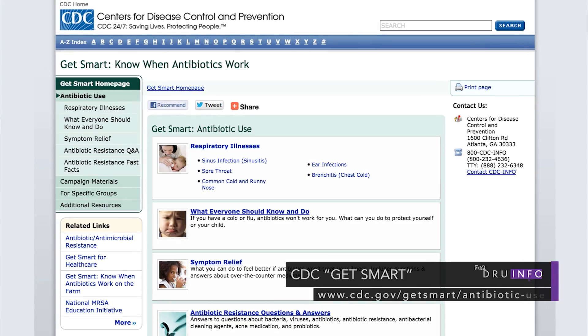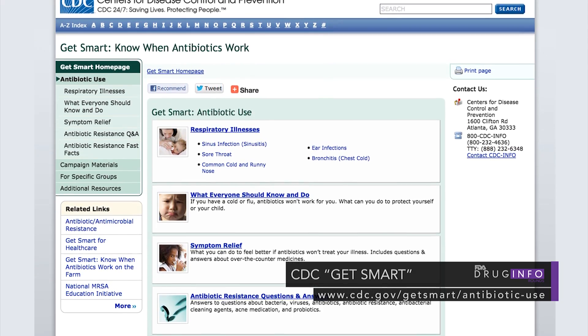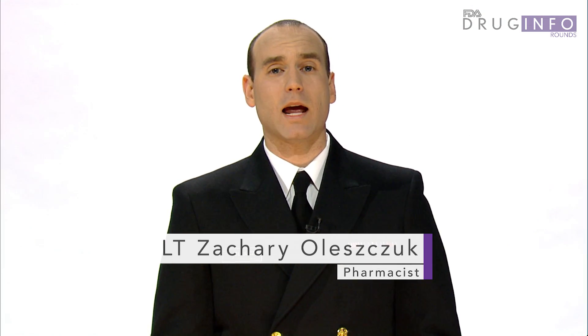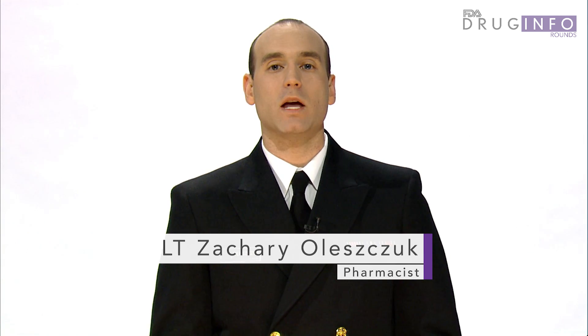Materials from the CDC's Get Smart webpage cover respiratory illnesses, what everyone should know and do if they have a cold or the flu, symptom relief, questions and answers about bacteria, viruses, antibiotics, and resistance, and fast facts about how patients can help prevent antibiotic resistance.